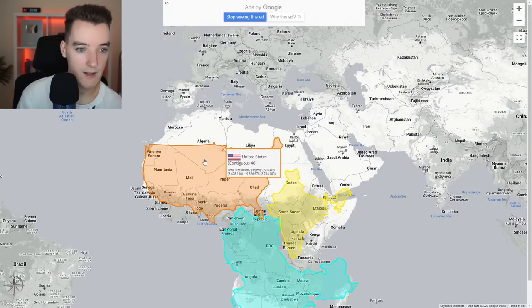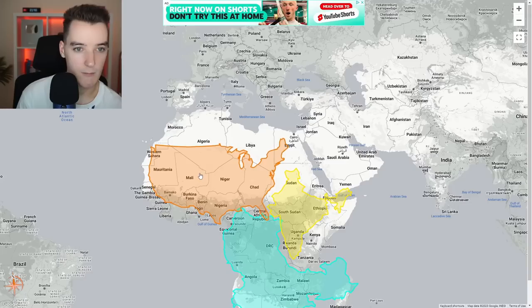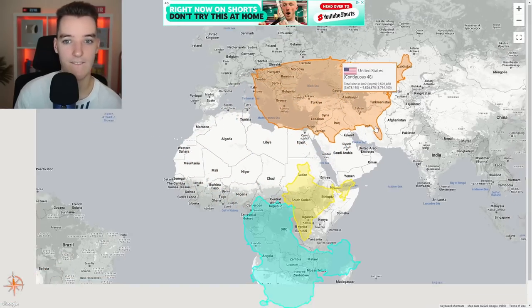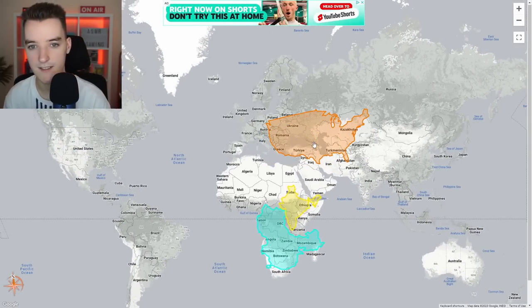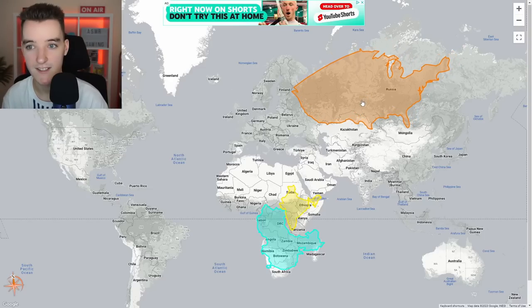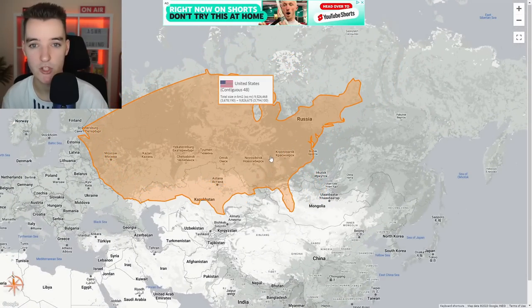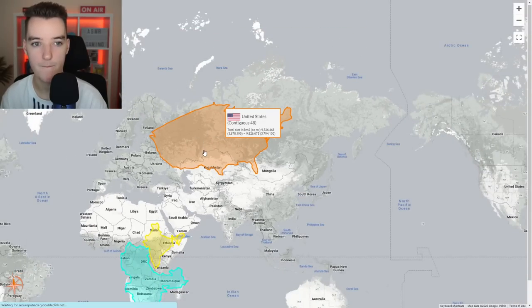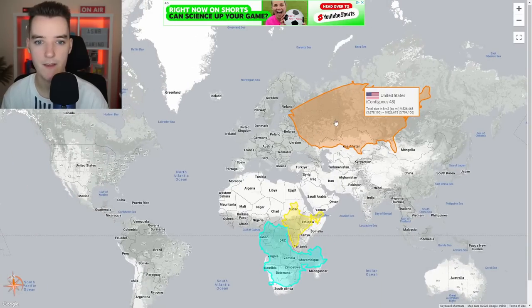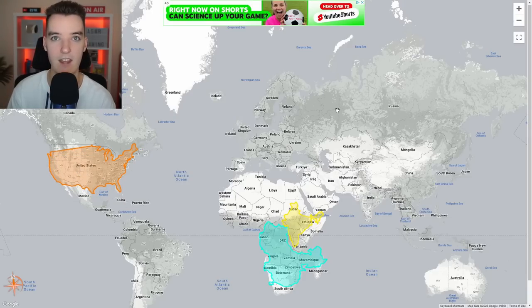If you go to thetruesizeof.com, you will be able to explore different countries and compare the size of those countries to different countries. For example, the United States — this is what it looks like compared to Africa. I can move it up to different parts of the world and you can see the size of the United States compared to Russia. If it was up at Russia, you can see it's almost — that's nuts. Everyone makes Russia seem so big, but when you move the US over it's almost like half the size. Whereas over here, the United States looks like it's not even a fifth of Russia. But realistically, look at that — that is crazy.